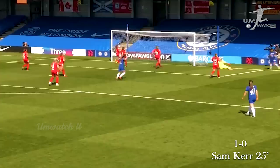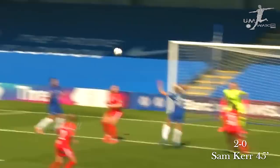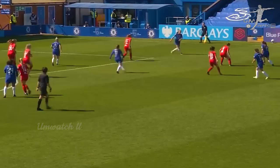A good save by Hampton, but following up is Kerr and Chelsea have taken the lead. Sam Kerr, and still not cleared — Kerr is on the spot to make it two, right on the stroke of half time. Chelsea have doubled their advantage. Sam Kerr at the far post with the header, and there is the third goal — Sam Kerr has a hat-trick and Chelsea are running away.